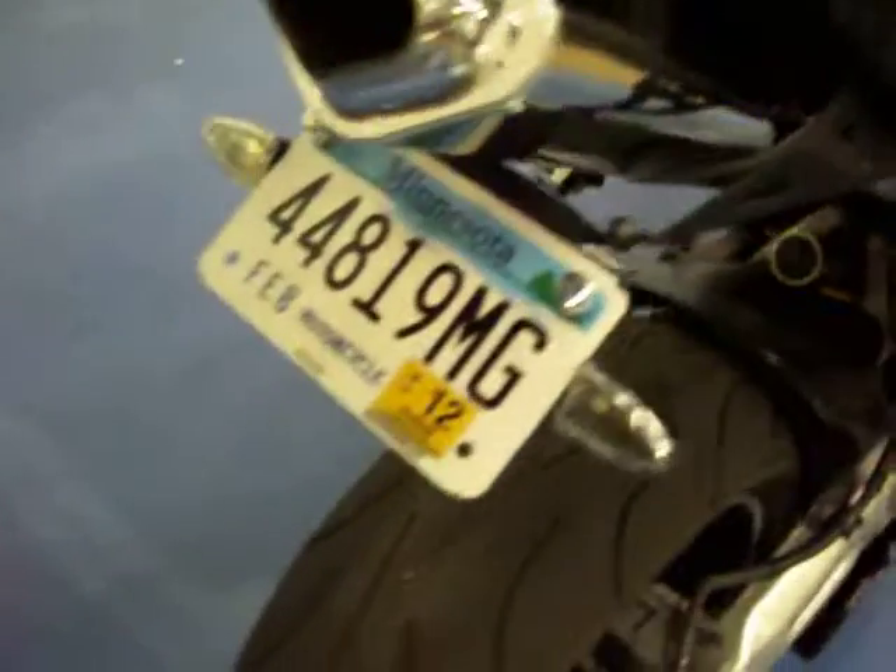Both seats on this bike are in excellent condition — no rips or tears. Taking a look at the tail, you can see no major scratching or cracks. It has the rear fender eliminator kit, and you can see the aftermarket blinkers.